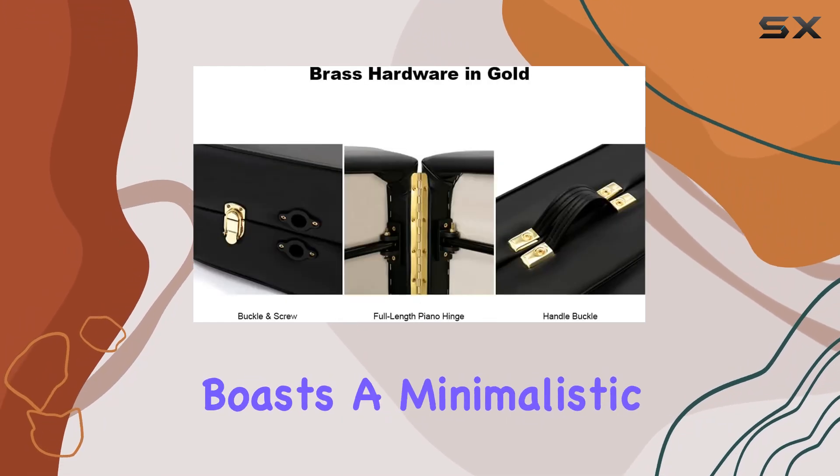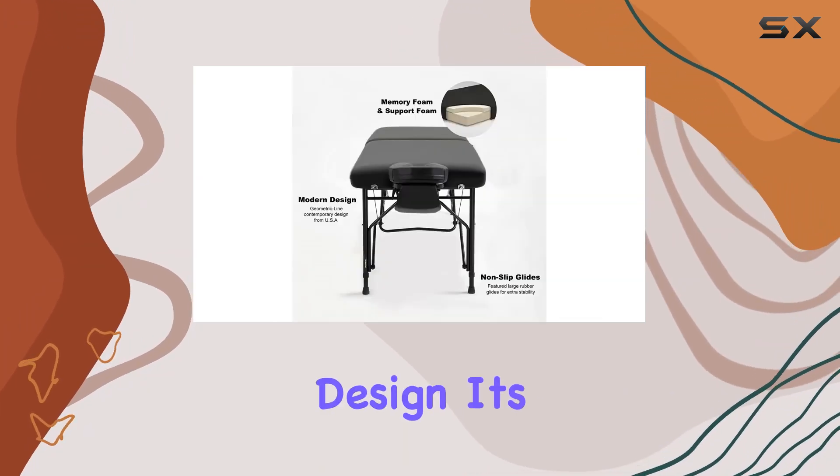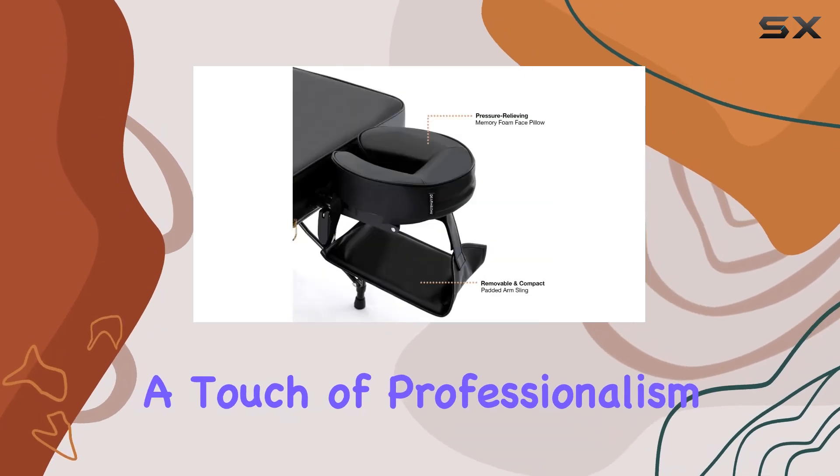Design-wise, the Nalani table boasts a minimalistic yet modern look with its contemporary geometric line design. It's not only functional but also visually appealing, adding a touch of professionalism to your practice.